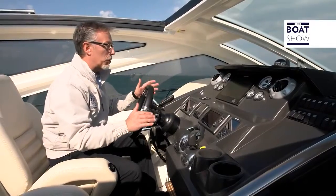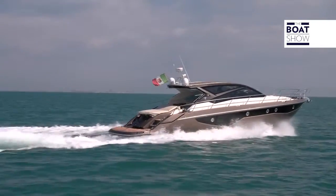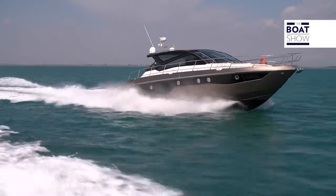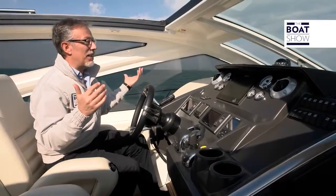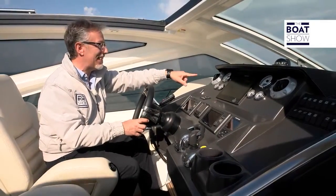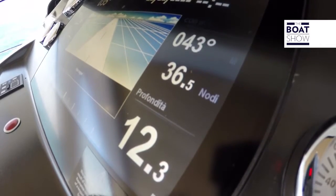Yes, it improves the ascent, but also because at this speed they are not needed anymore. The angle of incidence is correct, it is perfect for the hull. And in fact, the speed has risen. The acoustic comfort is always great. The wind does not enter — it just caresses the little hair I have left, and the speed is 36.5 knots.